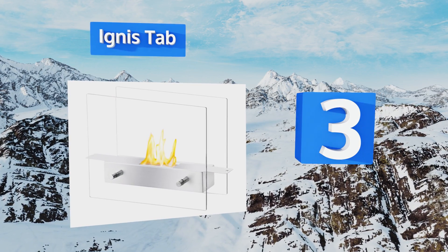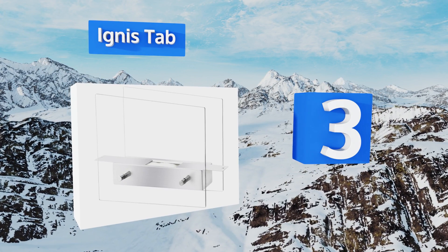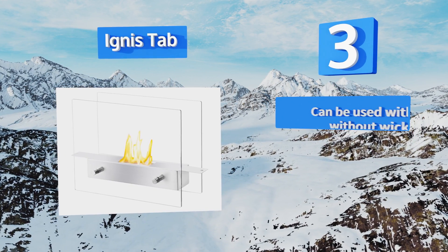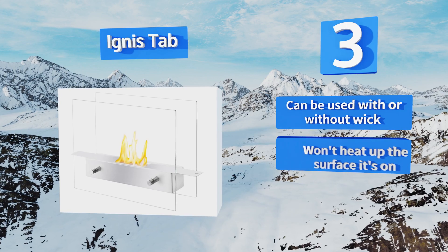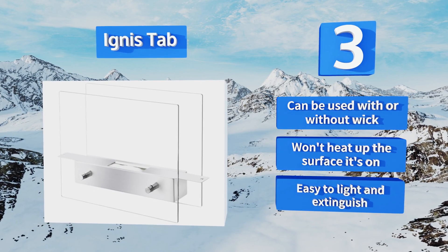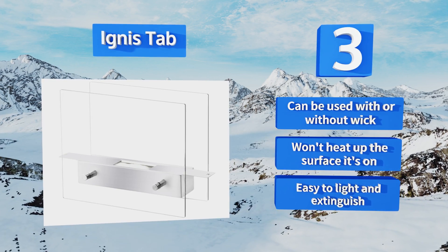Nearing the top of our list at number three, regardless of whether you're entertaining all your friends or romancing a significant other, the dazzling Ignis Tab can make for an evening that no one will forget. Cleaning it is a breeze so you can use it every night with minimal fuss. It can be used with or without a wick, won't heat up the surface it's on, and is easy to light and extinguish.